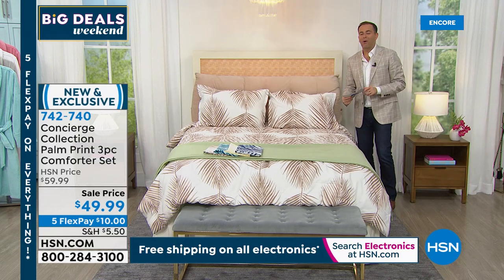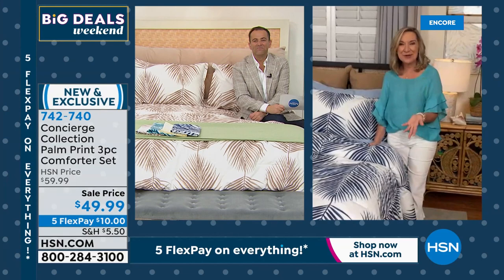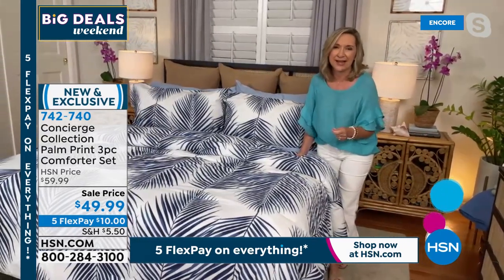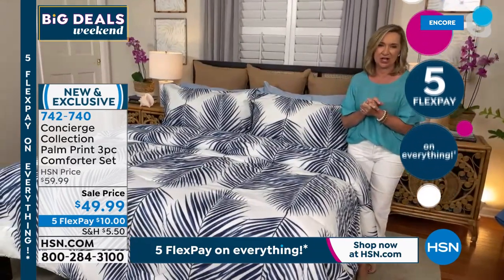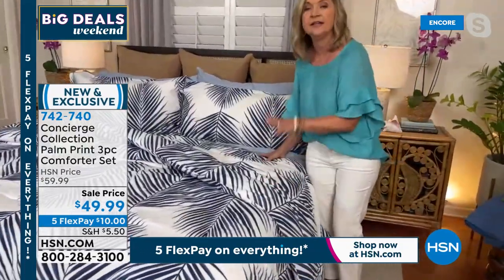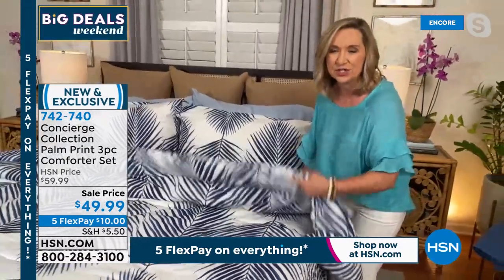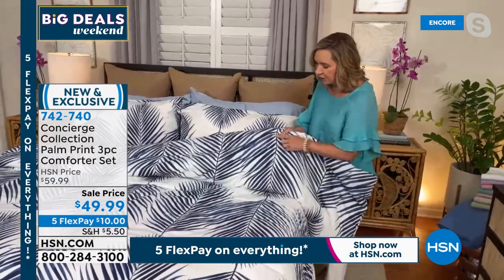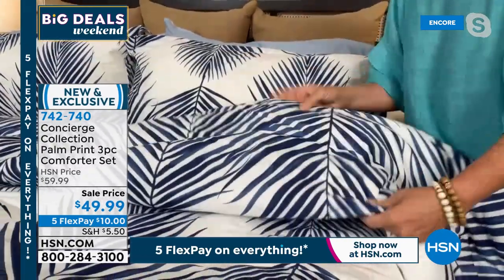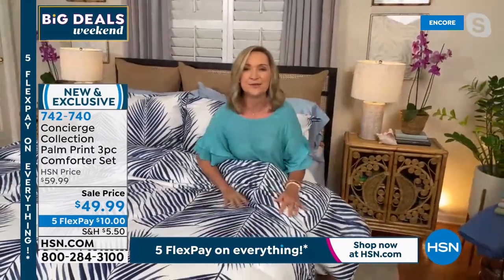Let's dive into the new palm print comforter set. When we spoke on the phone, you could not hide your excitement about this, and it is beautiful. I love tropical looks — this reminds me of one of my favorite designer catalogs at a fraction of the price. You get not only the comforter but also the shams. It's a cotton poly blend with a wrinkle-resistant finish but super soft, and notice the back — it reverses to the same pattern. Colors available are natural beige, yellow, aqua, and navy. I have the navy on the bed with some lighter blue striations running throughout, and it's super soft to the touch with just the perfect amount of fill — not too heavy.